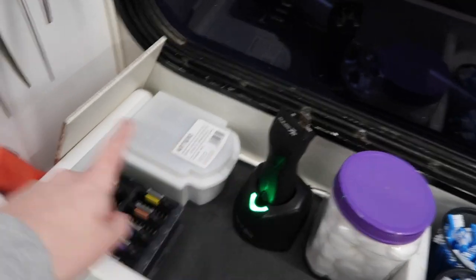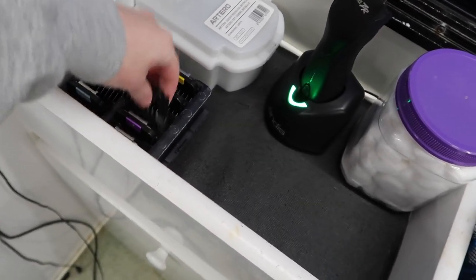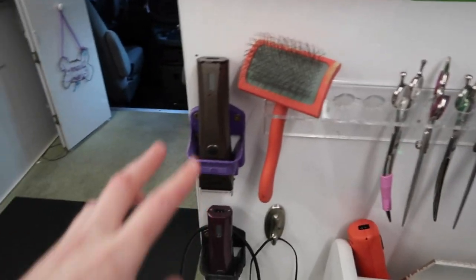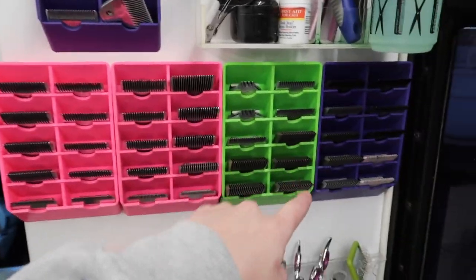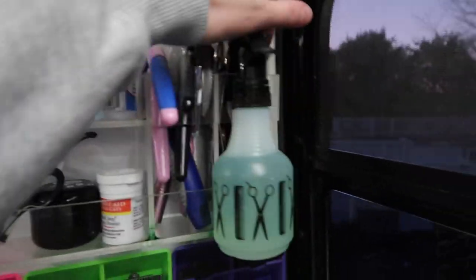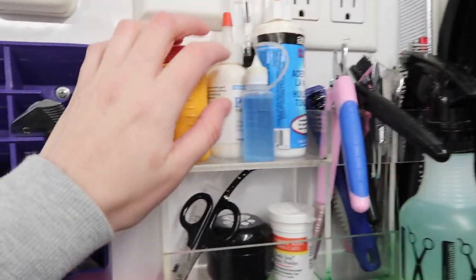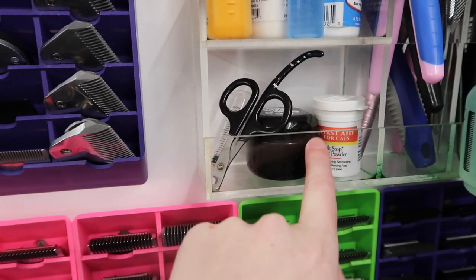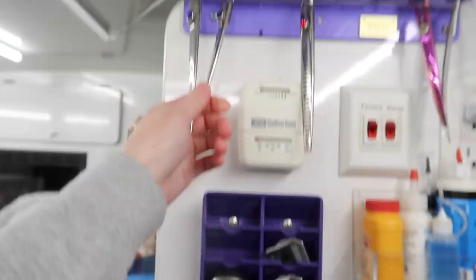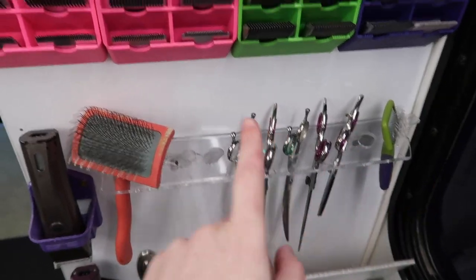I have my two clippers that I use — this one just sits in here. I have extra snap-on combs. This wall I keep some clippers and a couple of scissors. I have all different sized blades up on this rack. I have some nail clippers, a dematter, some ear powder, and just some oils — I oil all my blades and scissors with it. This is some quick stop — if I do cut a dog's nail too short, this is where I keep it so I can grab it quick. Here are a couple extra scissors; I have a bunch out being sharpened right now.